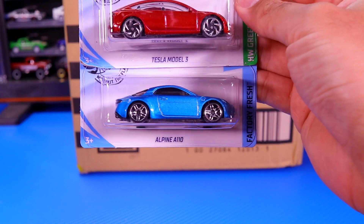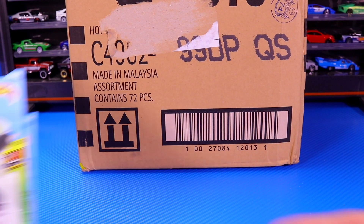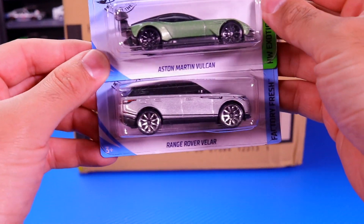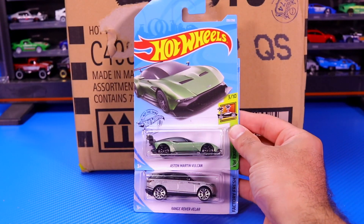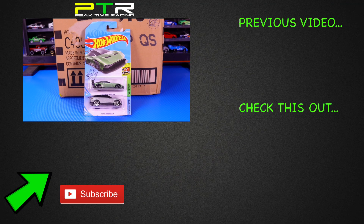The brand new casting of the Alpine A110. And definitely the best two cars from this case: the Aston Martin Vulcan — brand new casting — and the Range Rover Velar. Comment down below, guys, which was your favorite casting from this case. Those are two great castings — so hard to pick. Thank you very much for watching. We'll be unboxing a lot of these cars and getting a closer look at them in a future video, so stay tuned, make sure you subscribe, and I'll catch you guys on the next one. Bye-bye.